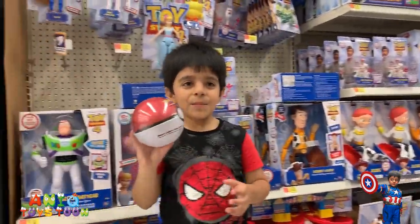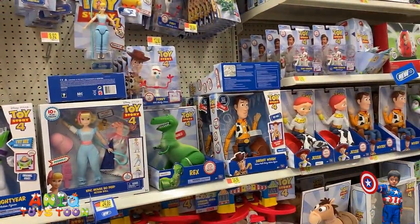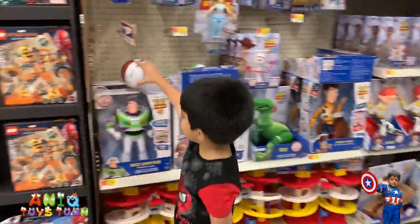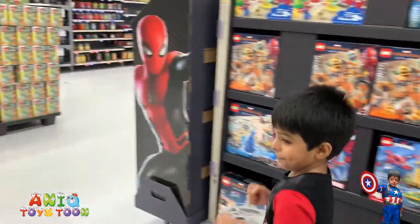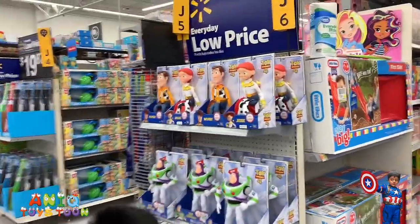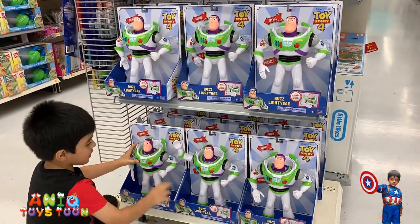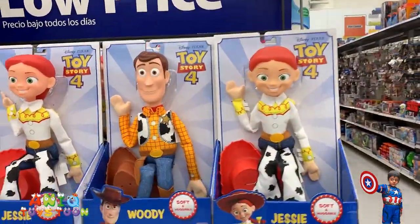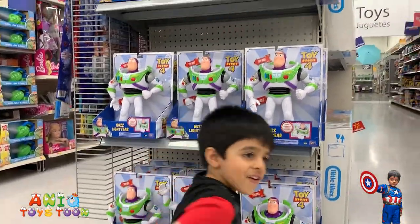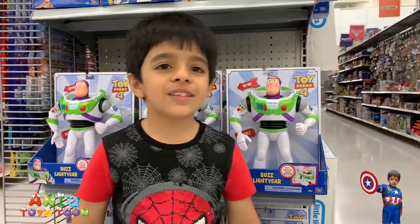What are you holding in your hand? Pokemon — I choose you, Pokemon! Oops, be careful. There are some toys over there as well, can we go take a look? Anik is pretending he's running. Look at these — cute Jessie, and that is an interactive Buzz Lightyear, and we have the Woody and the Jessie. Anik, can you stand up? Do not forget to subscribe to our channel!